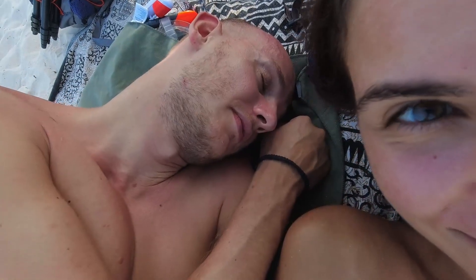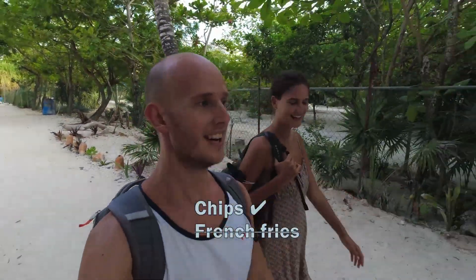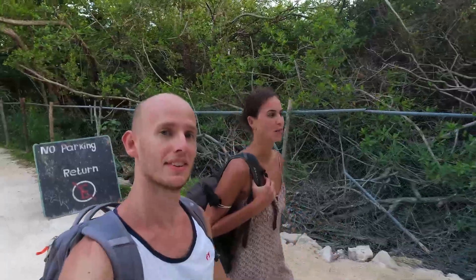We've just finished at the beach — had a really nice relaxing time. There's a little bar area where you can buy beer and snacks, and they serve chips, which is always our go-to as vegans when we're out and about. We didn't get any today though because we brought our own food. We're on our way back now to grab a collectivo and get back to Playa del Carmen.